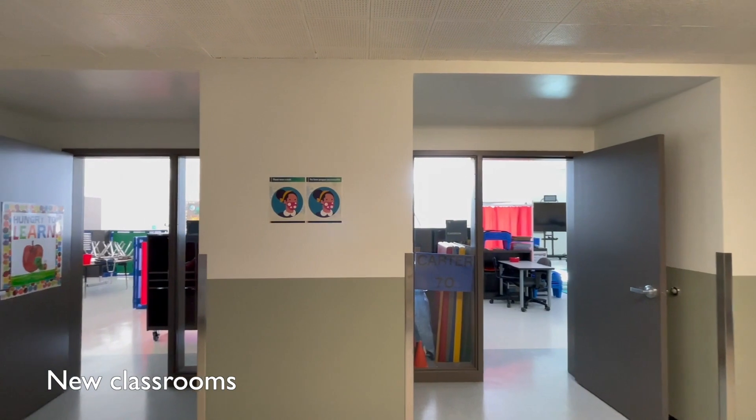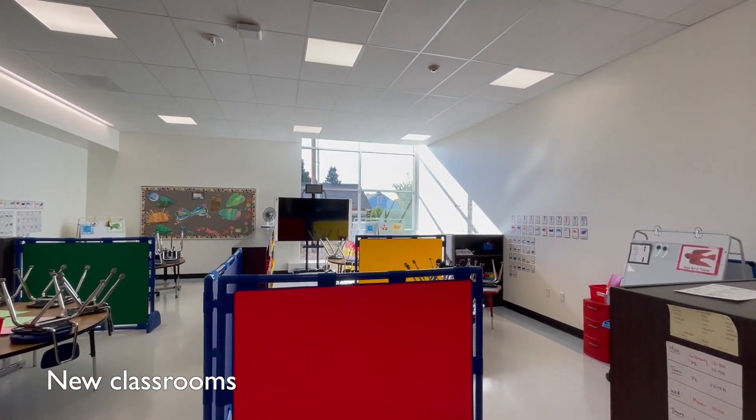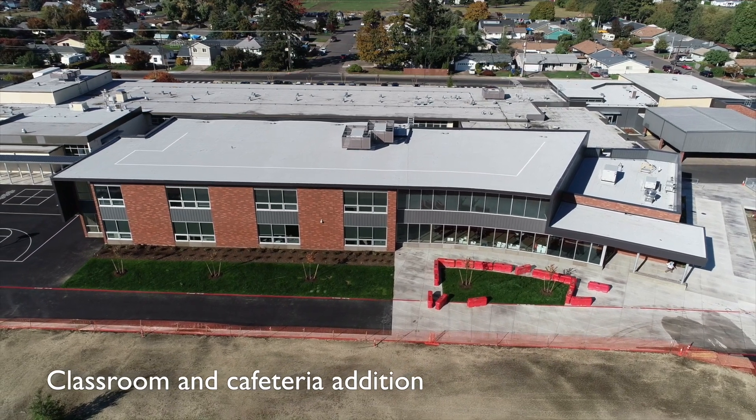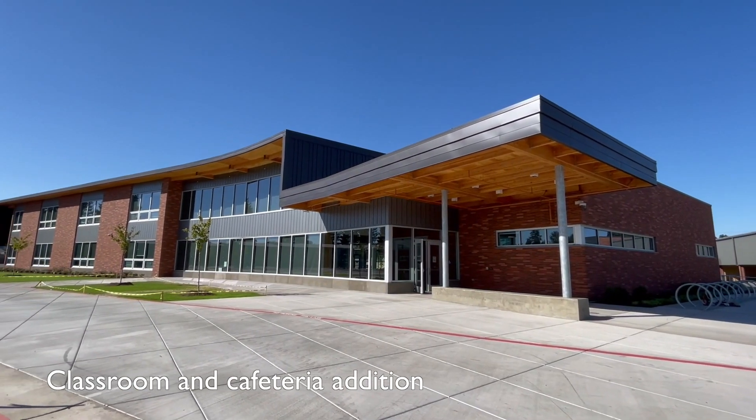The old cafeteria was renovated into three classrooms, providing modern classroom spaces to support students. A large, two-story addition was built behind the school with ten new classrooms and a new cafeteria, kitchen, and servery.